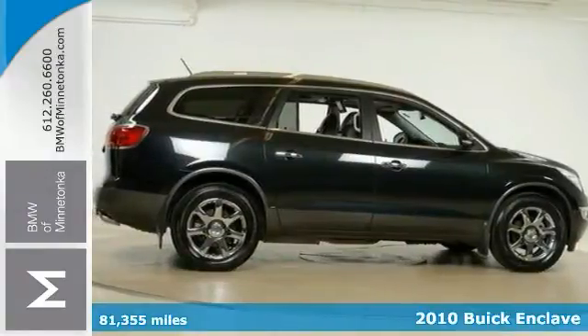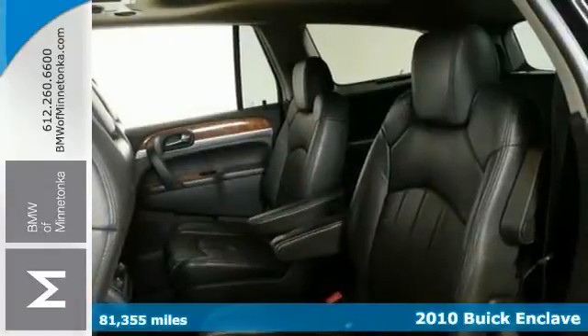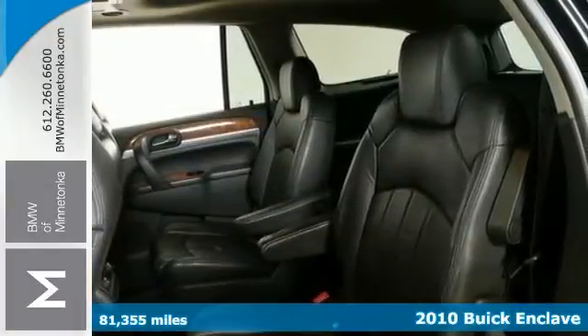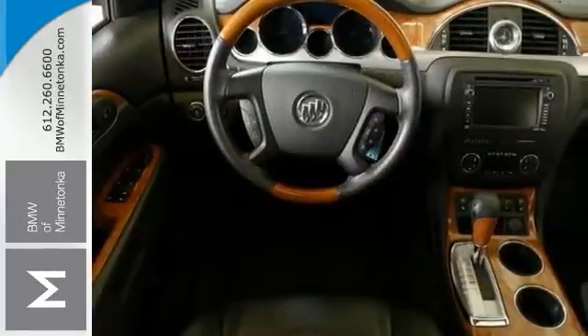Want to save some money? Get the new look for the used price on this one-owner 2010 Buick Enclave. Designated as a premium midsize SUV Best Buy in 2010 by consumers, it's been praised by critics who say it features a modern cabin with stylish illumination.